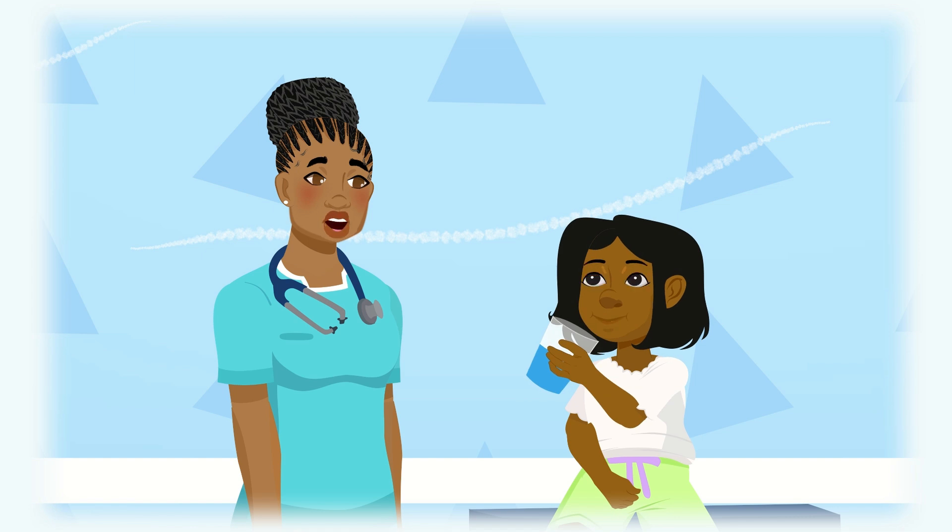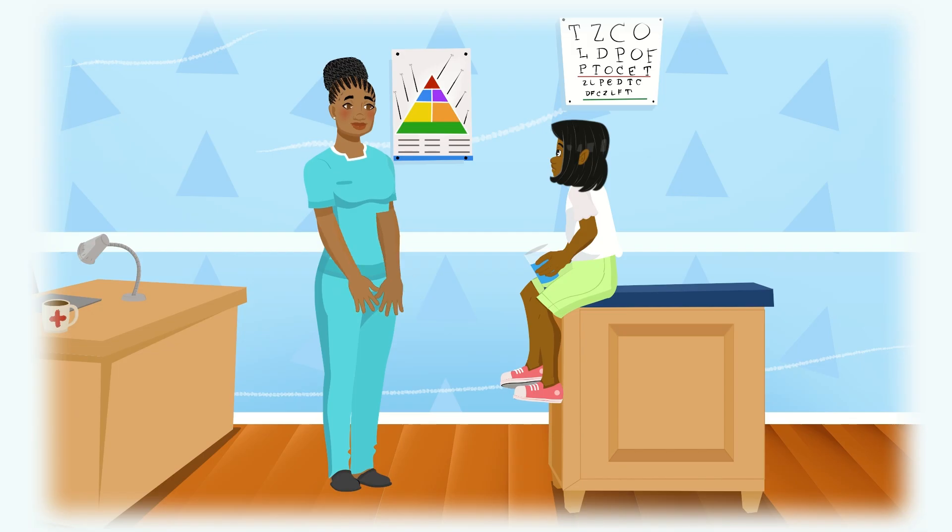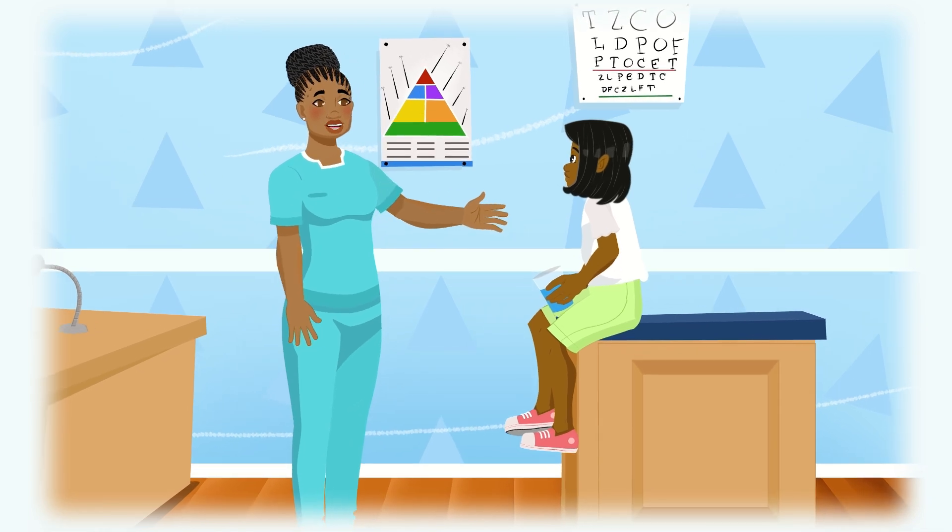At home, you could drink a sports drink to get electrolytes. Stay here for just a little bit so you can drink some more water and we can see if you get better. Alright.